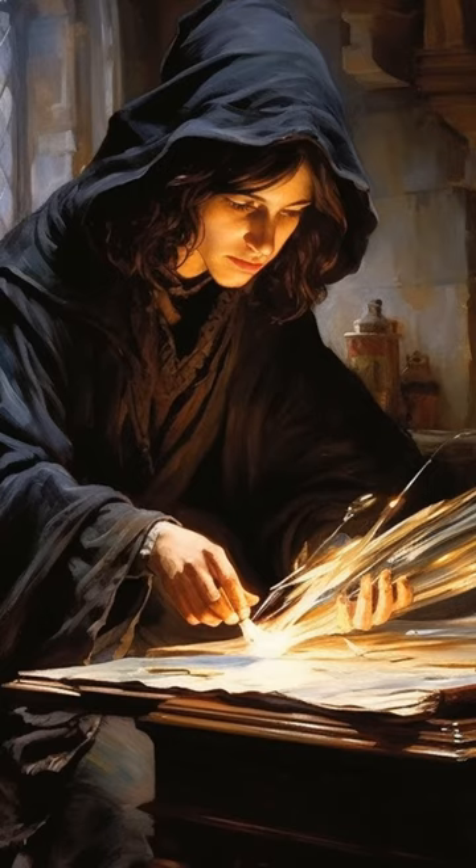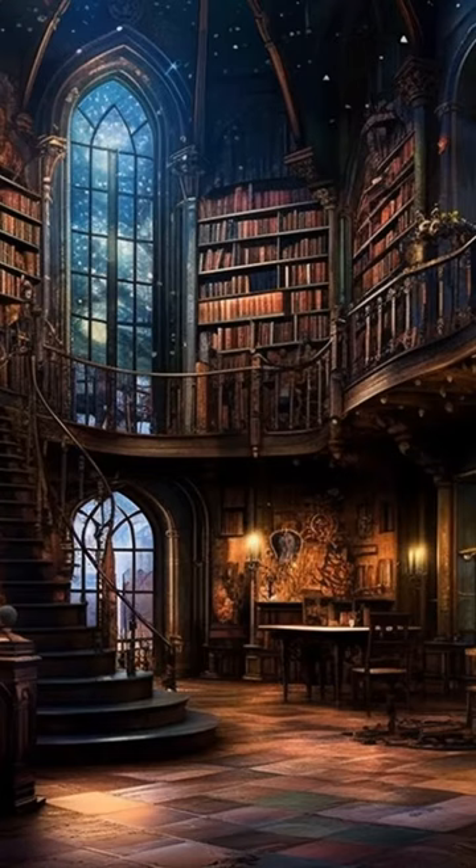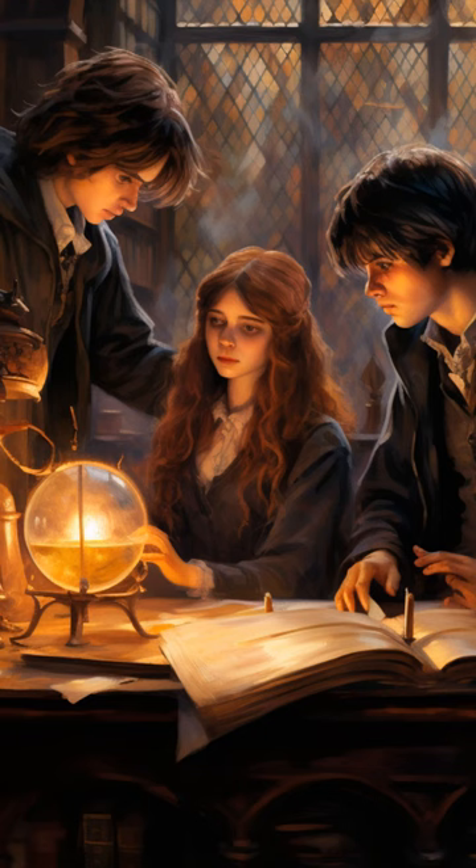As the story unfolds, Hermione, clad in flowing robes, studies ancient tomes in a grand library, filled with mysterious magical artifacts and illuminated manuscripts. The flickering candlelight casts intriguing shadows, revealing hidden symbols and secrets waiting to be unraveled.